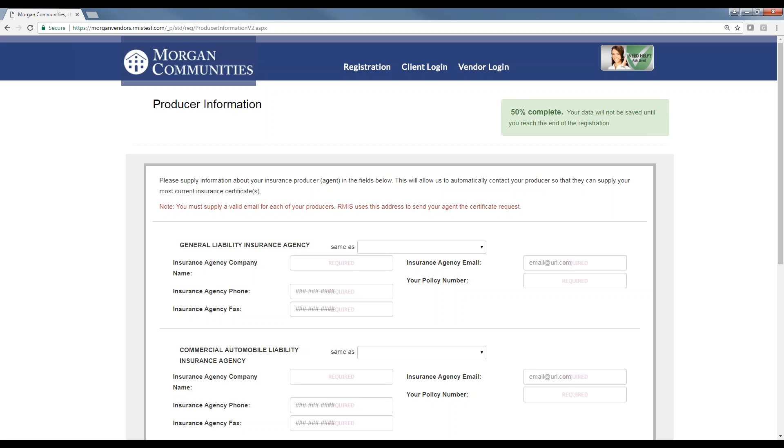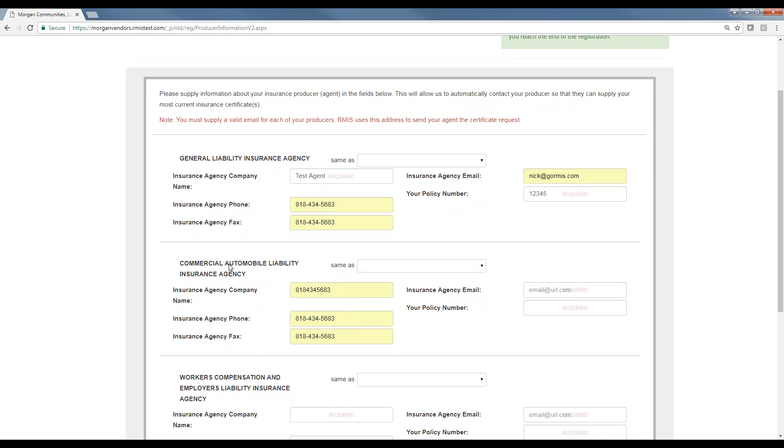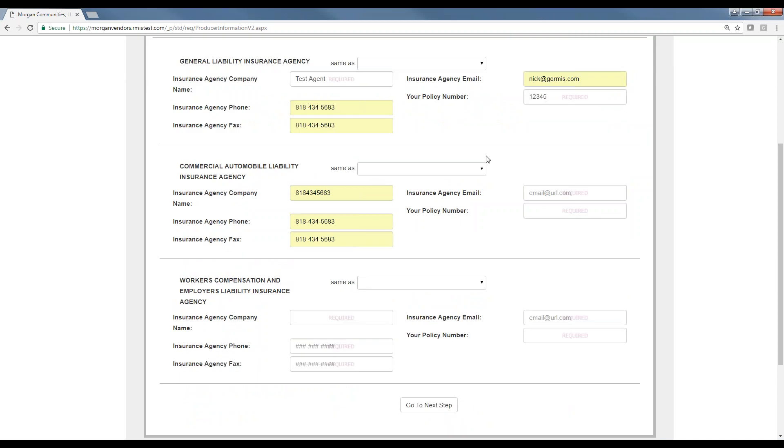Producer information — producer is another name for an insurance agent. Vendors provide a phone number, fax, email, and policy number. This is usually the only place where a vendor gets stuck during registration. If you let them know to have a certificate in front of them when they're registering, they'll be able to type in the name of their agent, phone number, and policy number right away. Additional coverages besides general liability, commercial auto, and workers' comp — if they're with the same agent, they can select that from the drop-down.